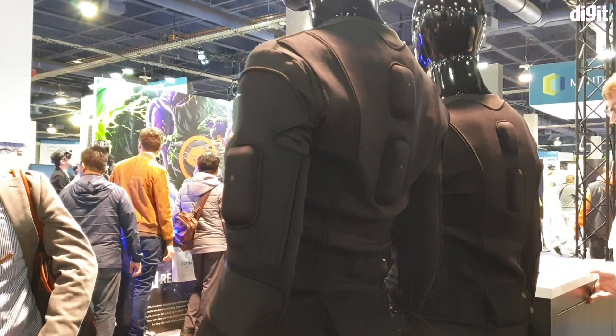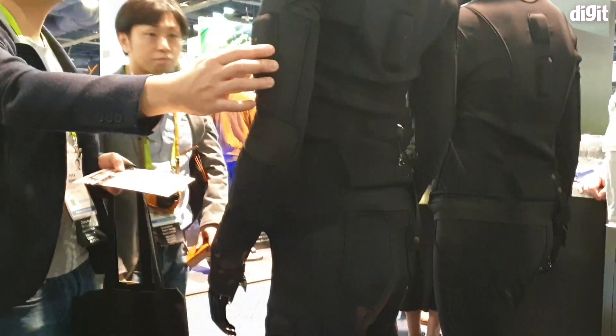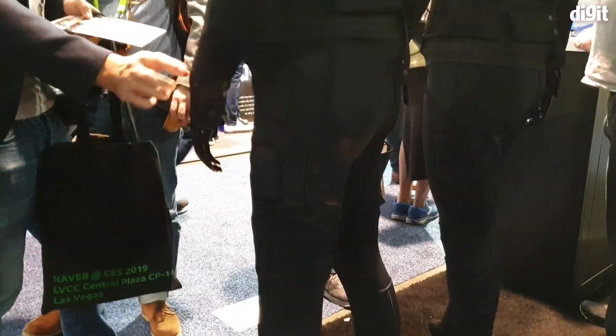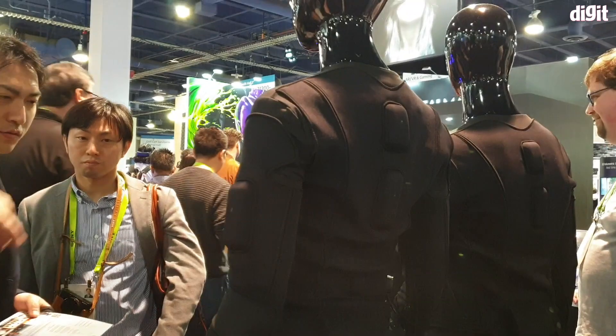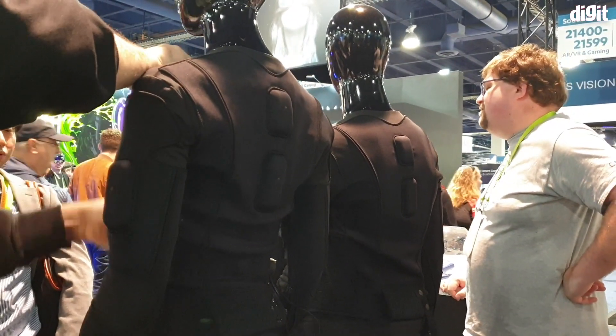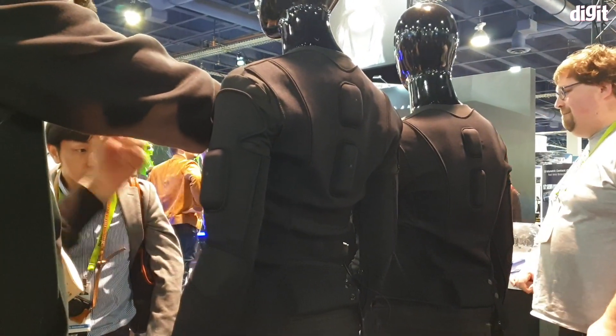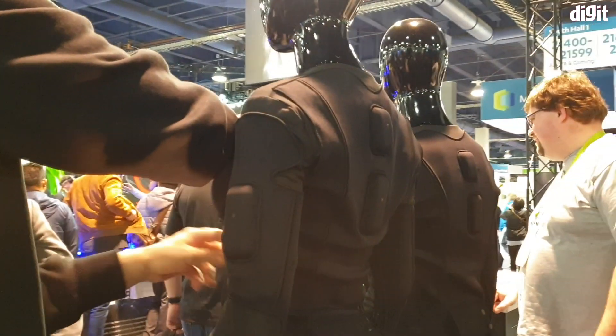In terms of realistic biofeedback on your body, it's pretty cool. The suit has to be worn on skin — it needs direct contact with the skin to be calibrated properly. Right now this is only a B2B product, and each suit costs fifteen thousand dollars along with a proper development kit.